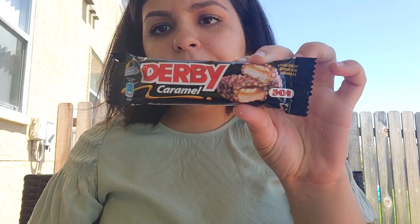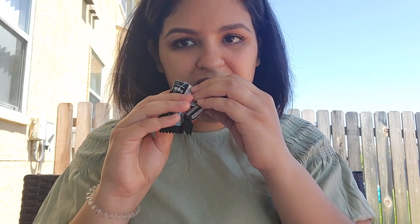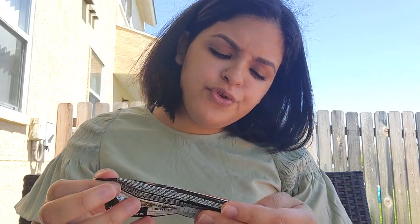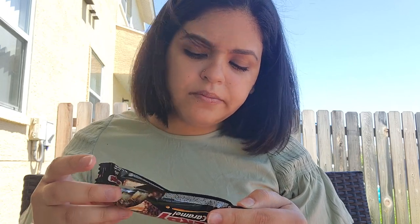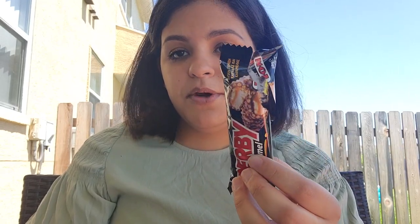So here's the Derby caramel. It just looks like a crunch bar kind of, but with a filling — caramel and some nougat. I'm gonna take a small bite. I don't know what the other filling in here is but it's good — I thought it was nougat, it's not. If I'm saying nougat wrong don't make fun of me, I always say things wrong. This is really, really good — tastes of caramel. It tastes way better than a Crunch bar. Really good.